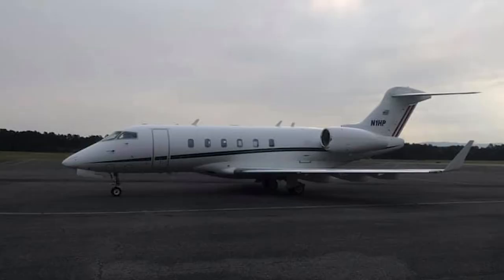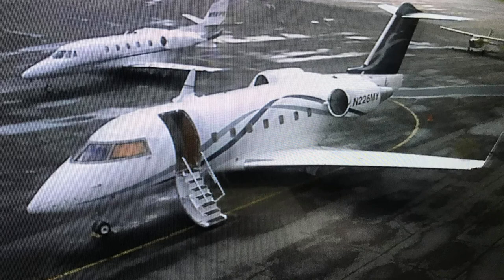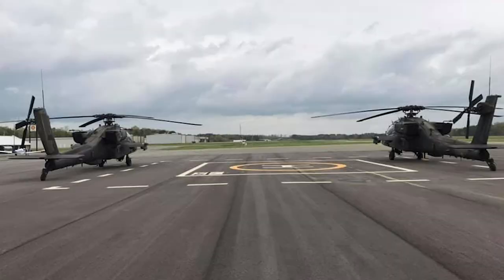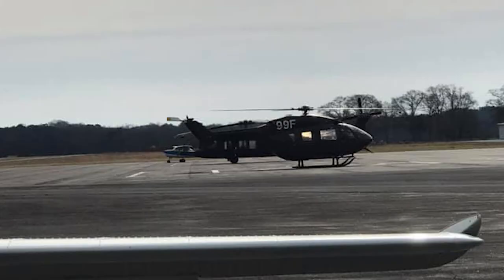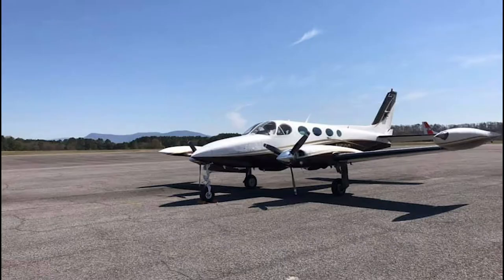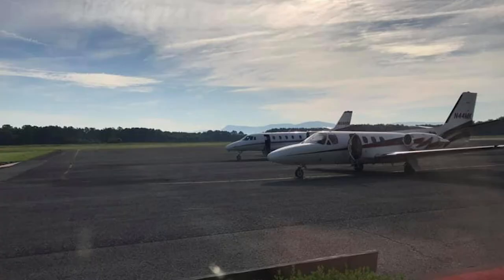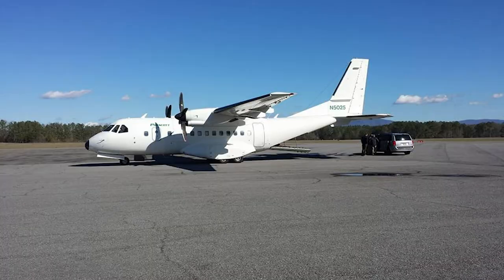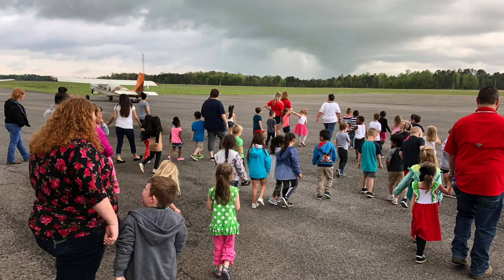Everyday operations at the airport include corporate business aircraft, military aircraft, law enforcement, fire patrol aircraft, power line and tree patrol aircraft, federal and state government aircraft, collegiate sports team aircraft, medical flights, animal and cargo flights, flight training, pleasure flights, and many more.